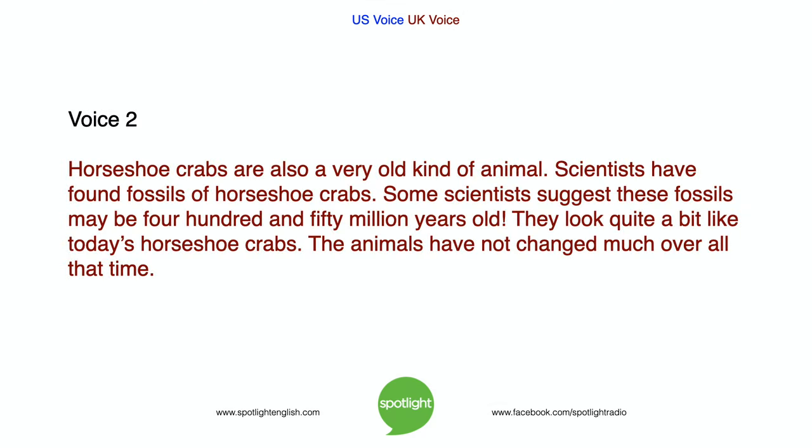Horseshoe crabs are also a very old kind of animal. Scientists have found fossils of horseshoe crabs. Some scientists suggest these fossils may be 450 million years old. They look quite a bit like today's horseshoe crabs. The animals have not changed much over all that time.